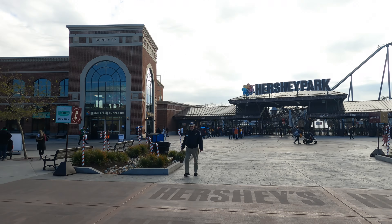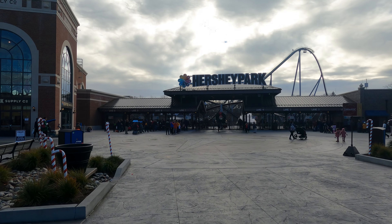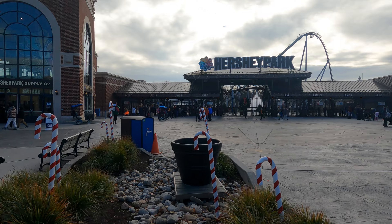We are here for Hersheypark Christmas Candy Lane on a Sunday, about 20 minutes before park opening, and this is the line. It's honestly not too bad. I really thought the line was going to be a lot longer to get in, but it's building and I'm sure it'll be a little bit longer shortly.